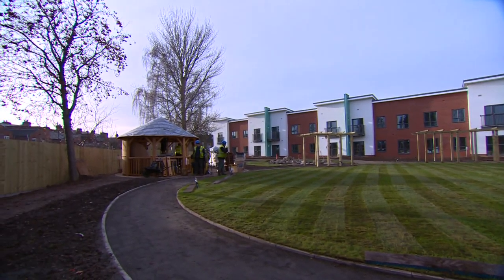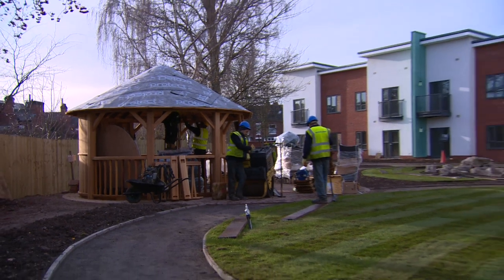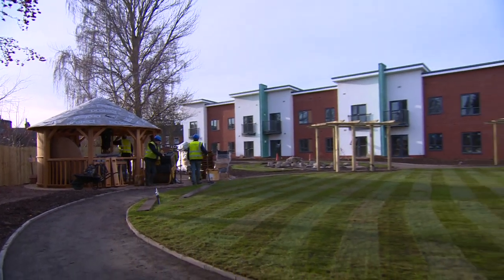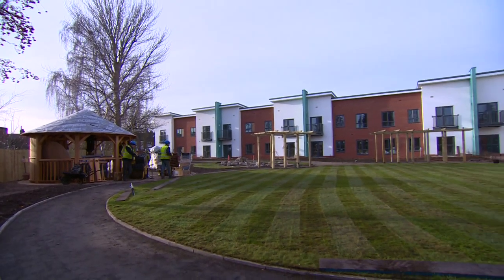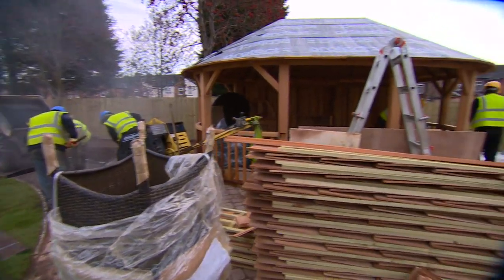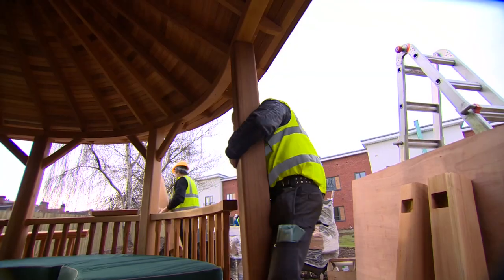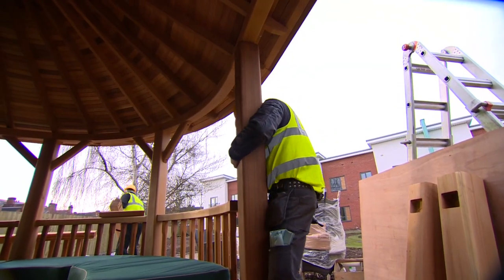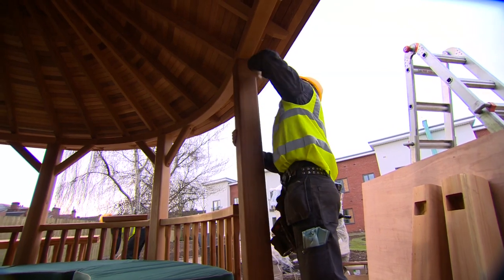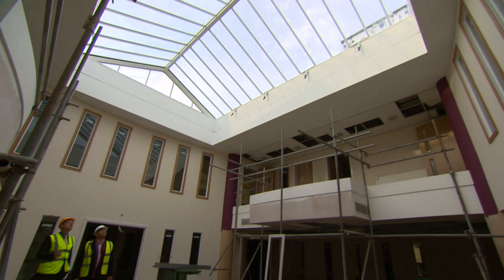Chestnut Grange is being built with luxury in mind and the Crown Pavilion is the centerpiece of the extensive landscaped garden. It's being constructed at the same time as the home itself, so the pavilion can be adapted to fit the specific needs of the residents. The cedar posts and handrails are solid quality and put together with a craftsmanship that complements the architectural design of the main building.